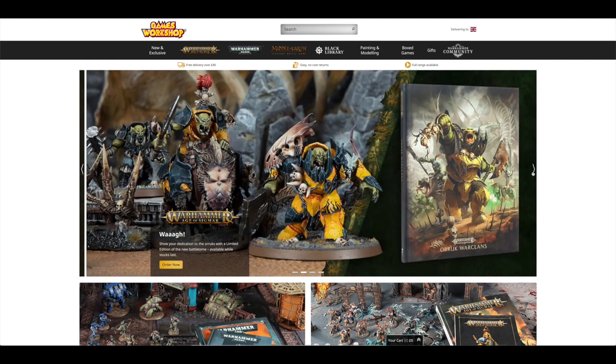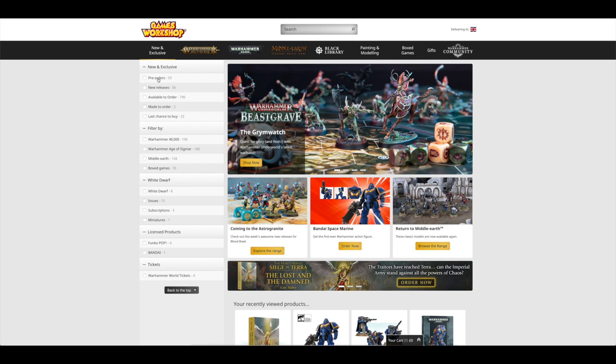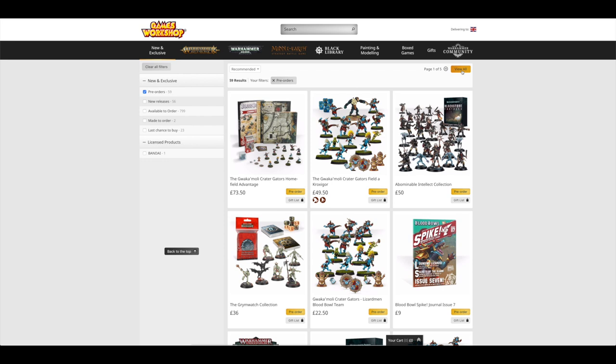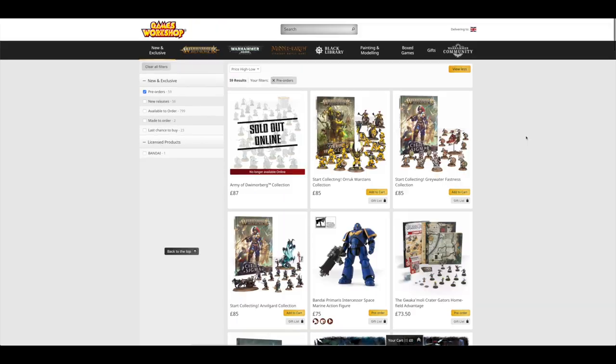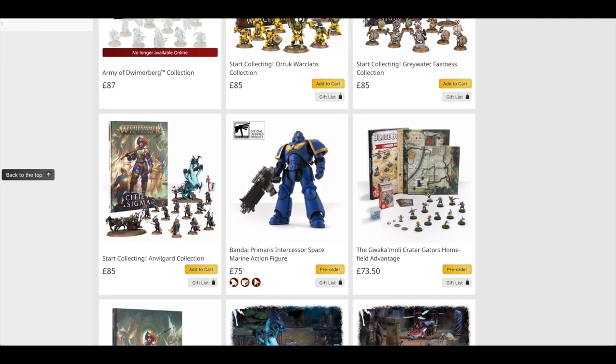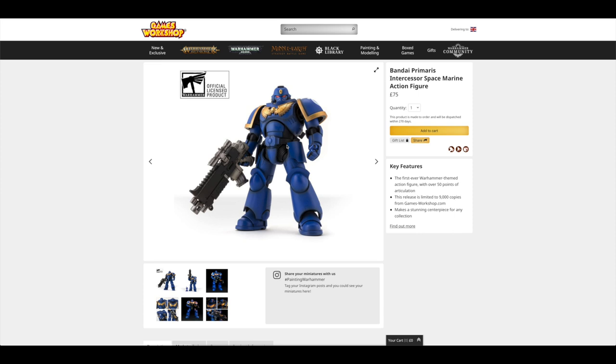We're on Games Workshop's website now. They haven't updated the moving pictures yet — I'm sure that'll come within the next 20 minutes or so. If we click on New and Exclusive, we can already see the Bandai Space Marine pre-order. If we click on pre-orders, go View All and high to low — there are some pre-orders from last week still there, like Start Collecting Cities of Sigmar stuff. Typically they flush the previous week's pre-orders out on Sunday. So we have to do a little bit of filtering. Here is the Bandai Primaris Intercessor Space Marine action figure.